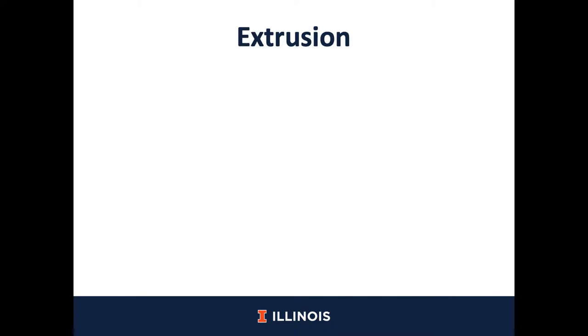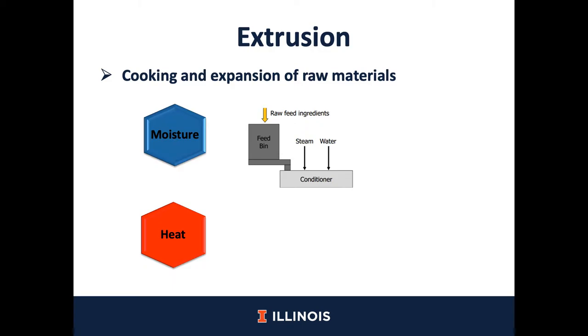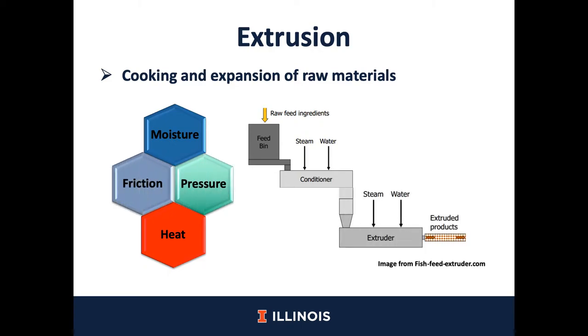Extrusion is a feed technology that is commonly used in the pet food industry or aqua feed. It is known that about 95% of pet food is extruded. However, this technology is not extensively used in the swine industry because of the high cost of this process. The purpose of extrusion is mainly cooking, followed by an expansion of the raw material, and therefore this process may facilitate enzymatic activity in the digestive tract. This process combines the use of moisture and heat during the conditioning step of the raw material, and after that, by combining mechanical forces such as pressure and friction, the raw material will be extruded.